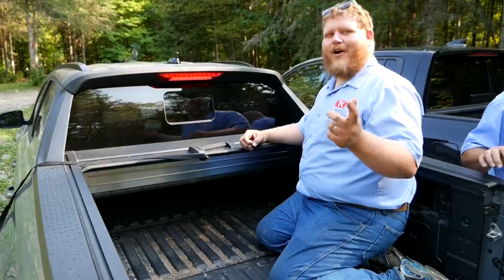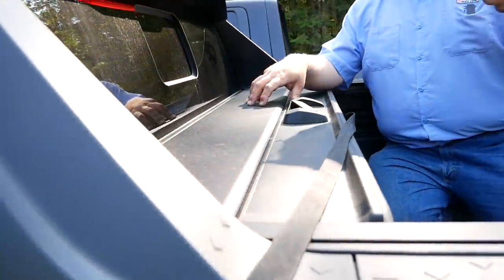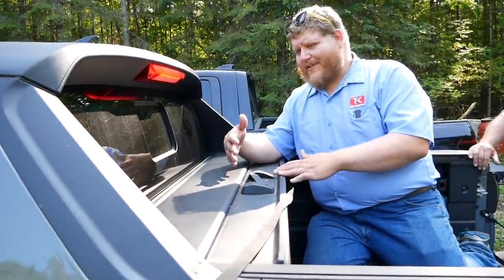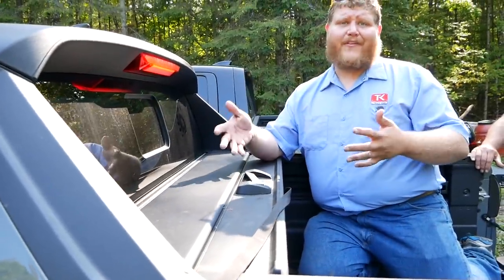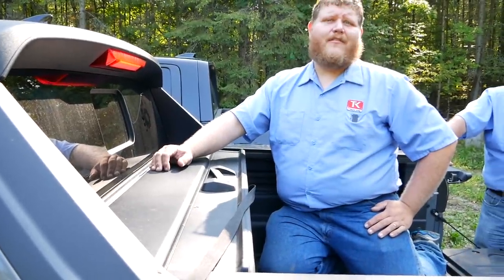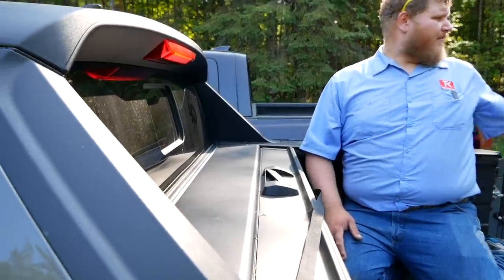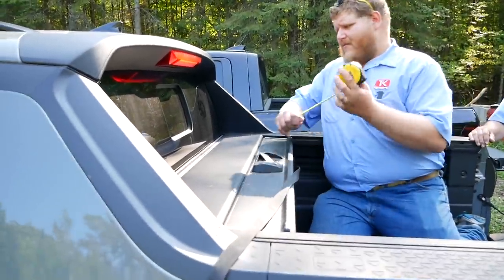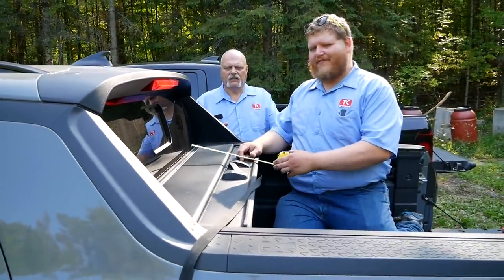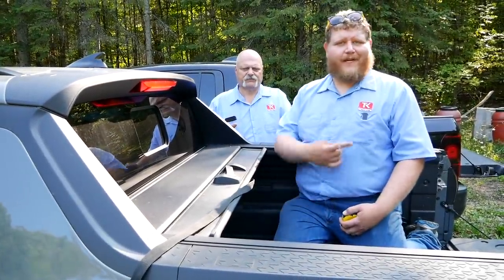Our Kodiak ATV would have fit if we didn't have the tonneau cover, and I'll mention this is standard for all Canadian models but it is removable. If you want the tonneau, it's going to eat up the front foot of your bed — and some things just aren't going to work out. We measured exactly how much it eats up: it's one foot exactly. I love the tonneau as it keeps things dry and makes it like a trunk in here, but not for big things like an ATV.